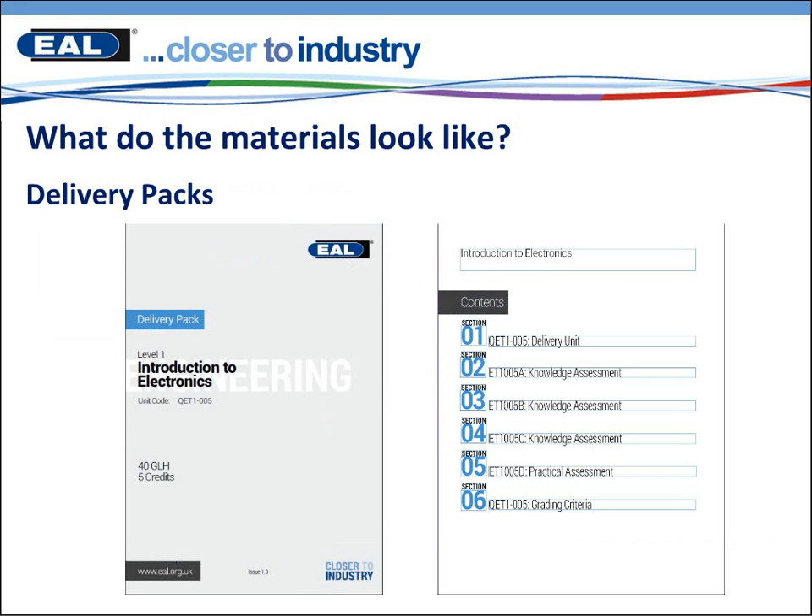Within the delivery packs, as you can see, they have an EAL brand and will have the same front cover. It will tell you what the unit is, the code, the GLH and credits. On the contents page, what we've done is clearly split up the delivery advice, any knowledge assessment — and we'll state whether that's controlled or not. If it's controlled, we're taking it out of these packs and they will be in a separate password-protected pack. The practical assessments will all be within these packs too. You'll be able to get publications of these, which is new within the engineering VRQs. Section six is the grading criteria — how the unit is graded.